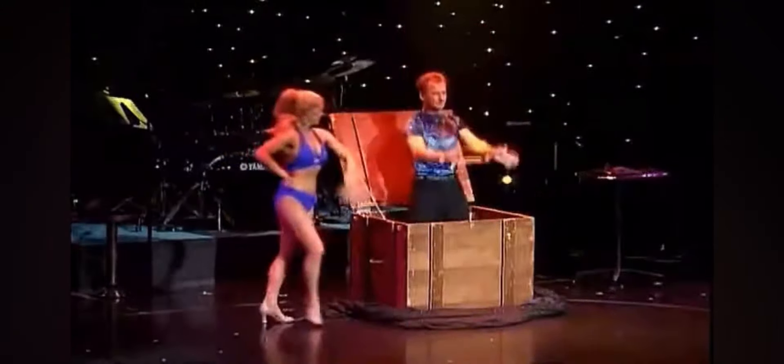The Pendragons are famous for doing this trick faster than anyone else. In their version, the assistant puts the magician inside the box, then she lifts the sheet — watch how quickly the magician reappears.